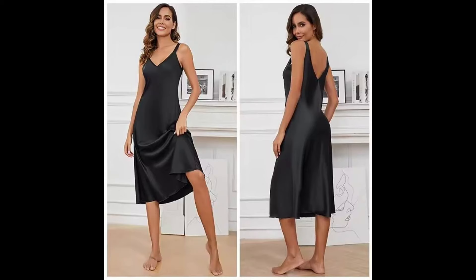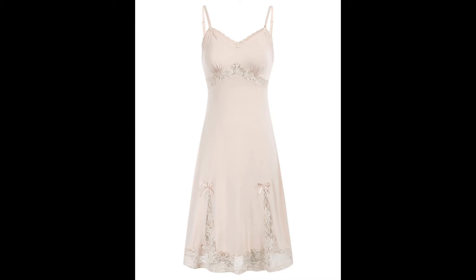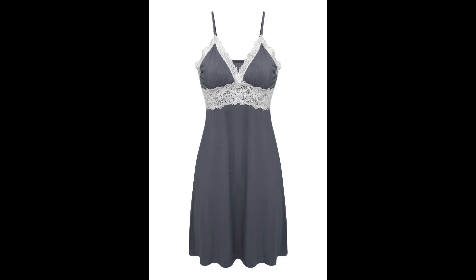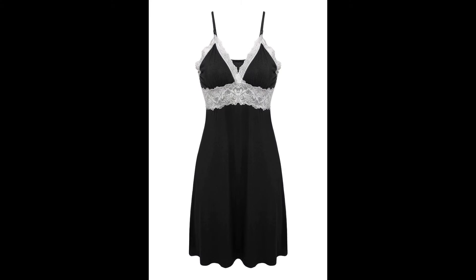A sleeping dress for ladies is more than just a garment — it's a comforting cocoon that wraps you in gentle luxury as you drift into dreamland. Crafted with soft fabrics and thoughtful design, a perfect sleeping dress is the epitome of comfort and style.